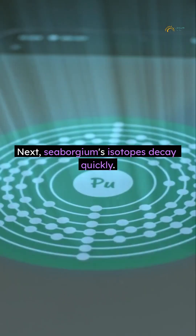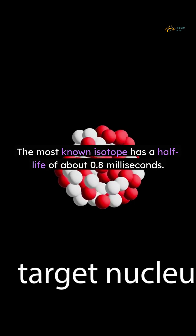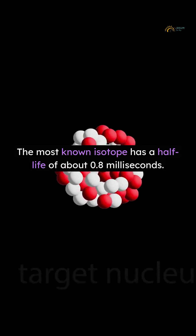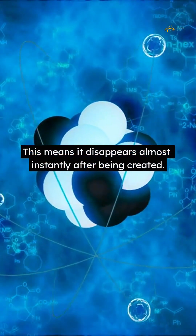Next, Cyborgium's isotopes decay quickly. The most known isotope has a half-life of about 0.8 milliseconds. This means it disappears almost instantly after being created.